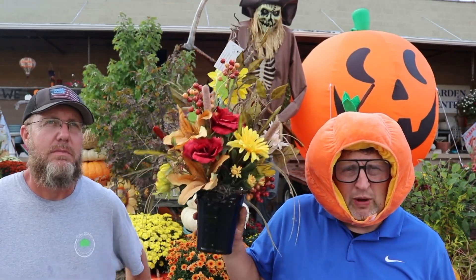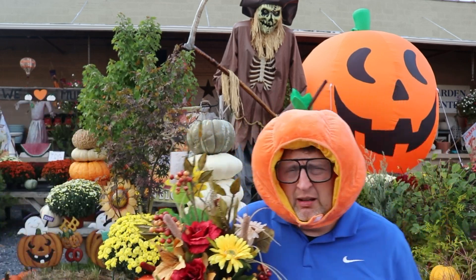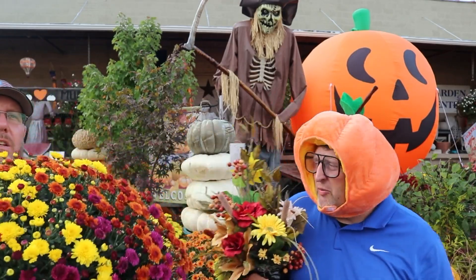Like, share, comment, hashtag replay — one lucky person is going to win this beautiful fall arrangement. It's muggy outside, and I'm getting hot in this pumpkin hat. It's muggy and hot, so come check out the store.